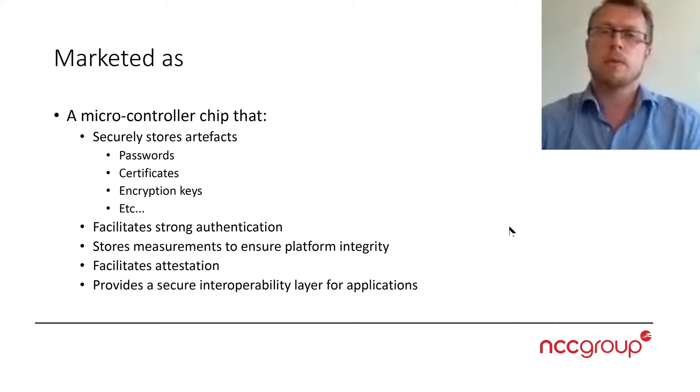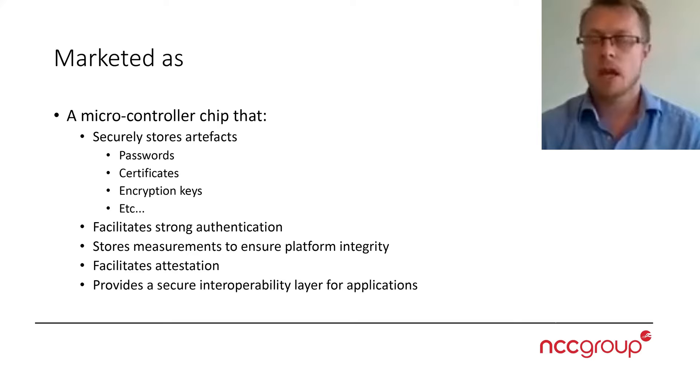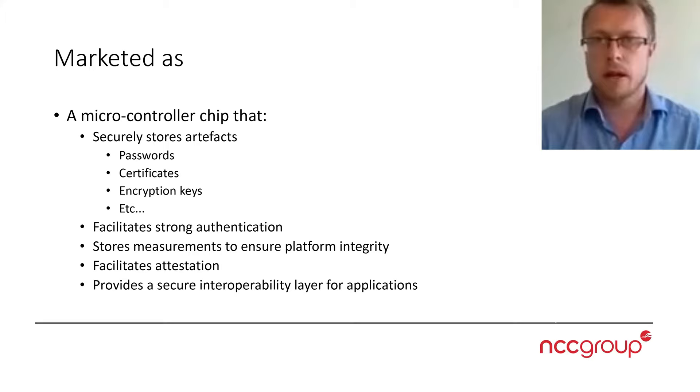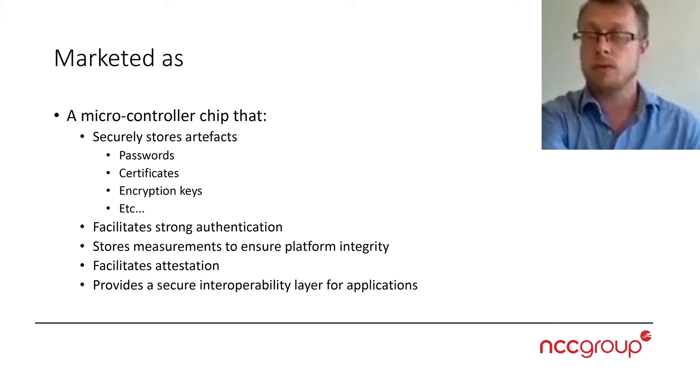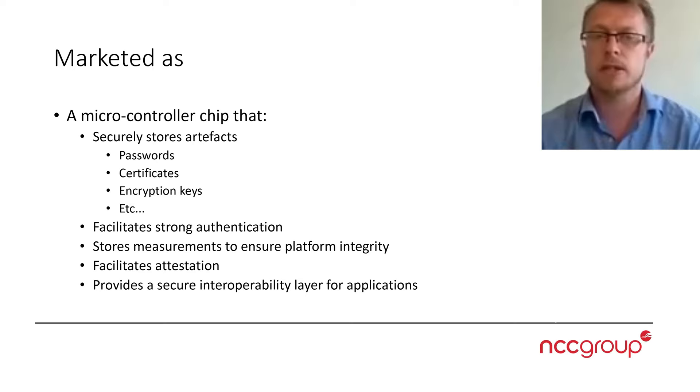I would like to go through some of the points that make up the Trusted Platform Module. It is marketed as and works as a microcontroller chip that will store artifacts securely in hardware — that can be passwords, certificates, encryption keys, etc.